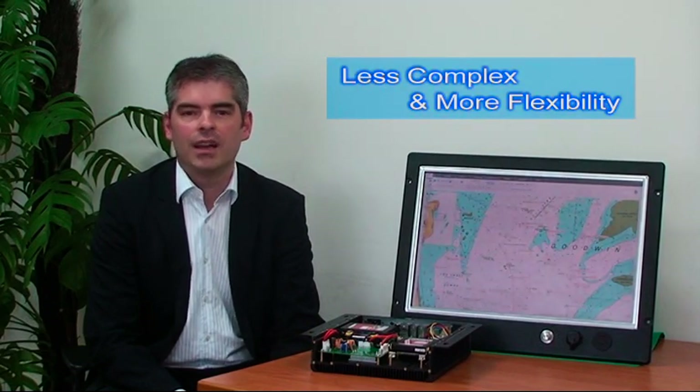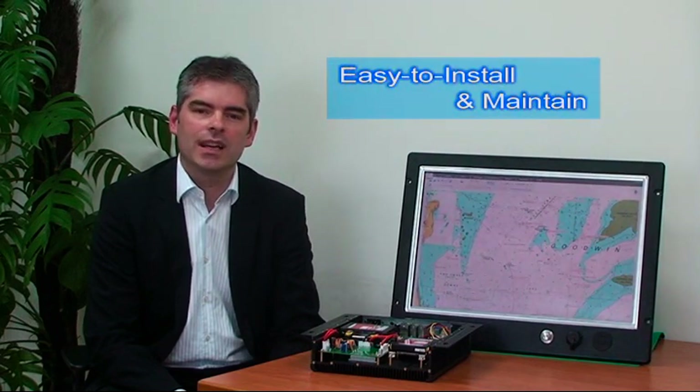The benefits are less complexity, easier to install and maintain, and panel PCs can be leaner and smaller than before. Currently, there's limited choice for these types of panel computers. Therefore, Moxa has decided to develop its own series of marine panel computers.